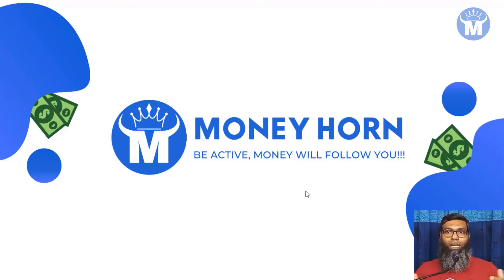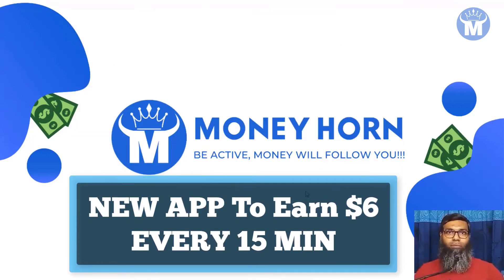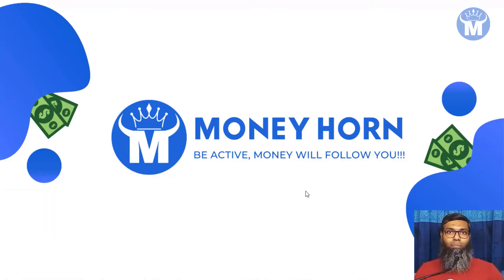Hi, today I would like to show you a new app to earn six dollars every 15 minutes of your time. I'm going to show you the app that gives you money for doing just simple tasks that I'm going to show you in this video. You have to follow step by step to earn this amount or even more — the more work you do, the more money you will make, but you have to be active.